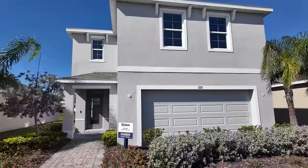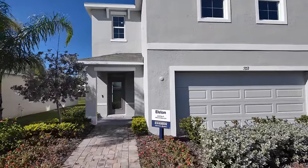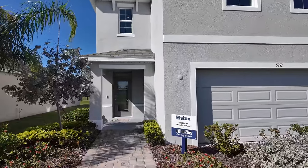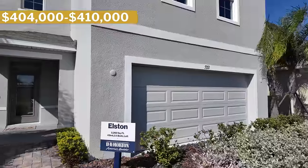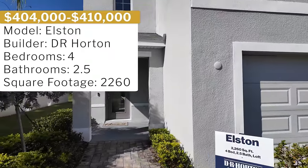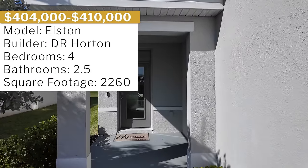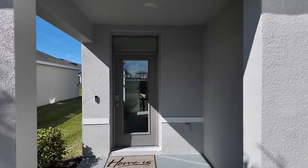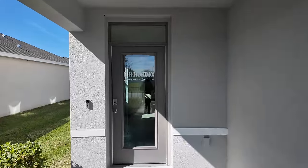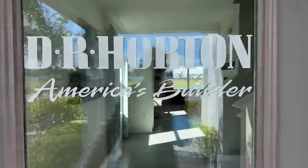We are just in front of the first model here in this beautiful community. This is called the Elston floor plan and it's a two-story house. As you can see it features four bedrooms, two full baths, one half bath, and 2,260 square feet of interior space. I like this property because the price for the quick move-in homes for this particular model are in between $404,000 and $410,000.